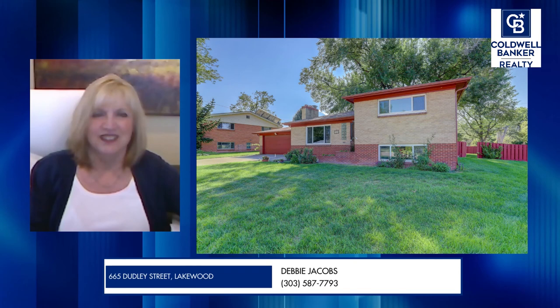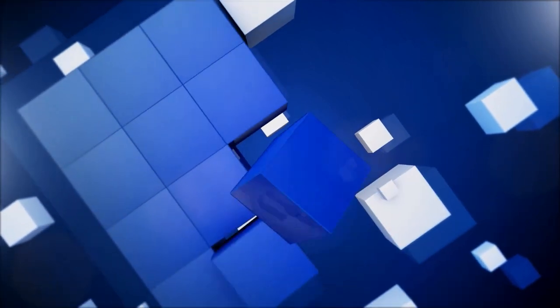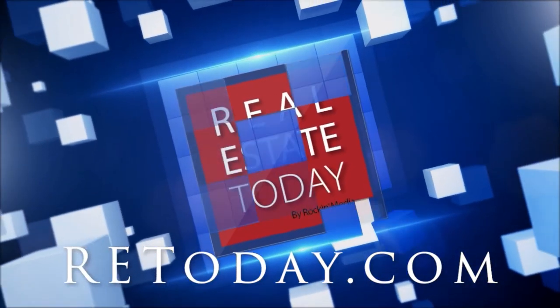If somebody wants to get a hold of you and see this home in person, what's the best way to do that? You can contact me on my cell phone at 303-587-7793. You can also visit my website at debbiesellscoloradorealestate.com. Awesome, thanks for your time. Absolutely, and thanks for having me — I appreciate you looking at this home with me. For more real estate news, go to retoday.com.